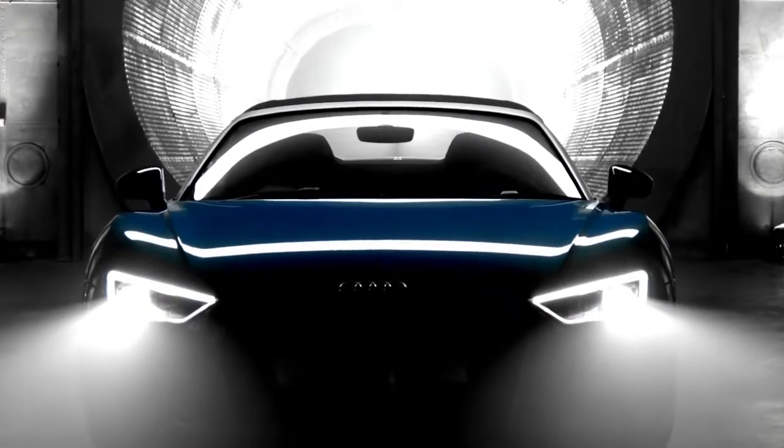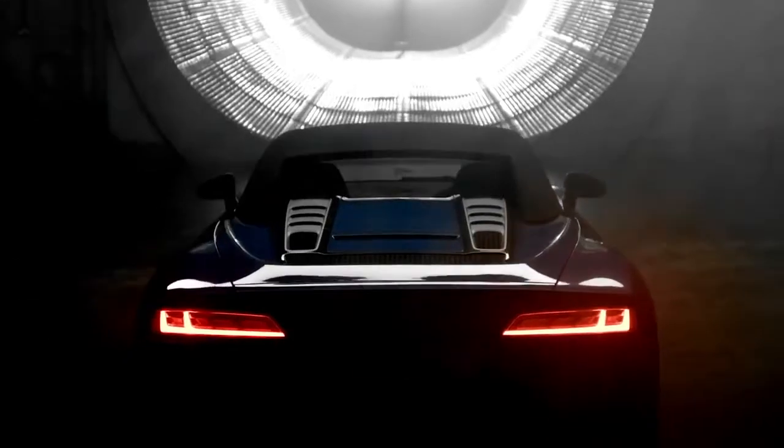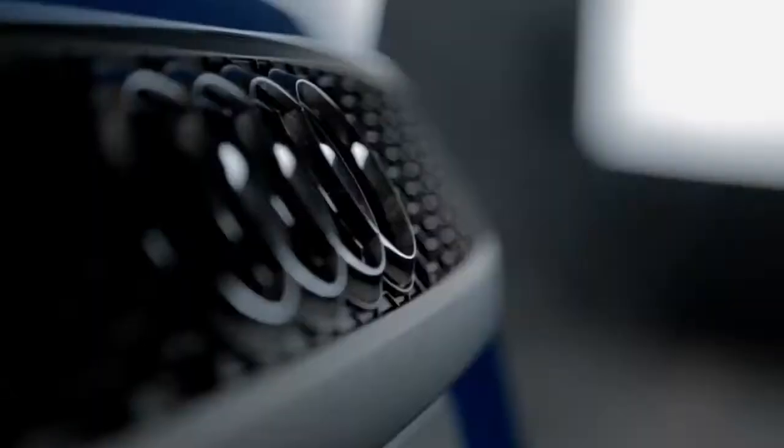The R8 Spyder is clearly a car with motorsport in its DNA. The all-new R8 Spyder. Vorsprung durch Technik.